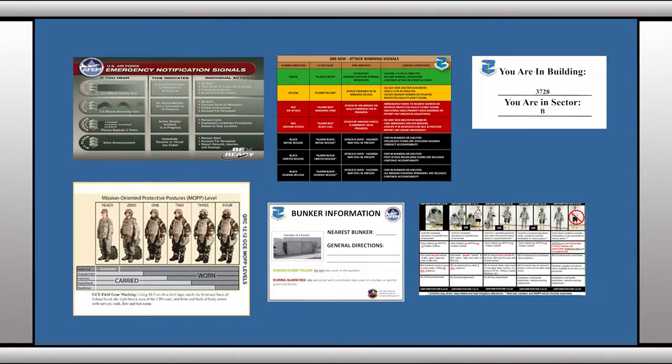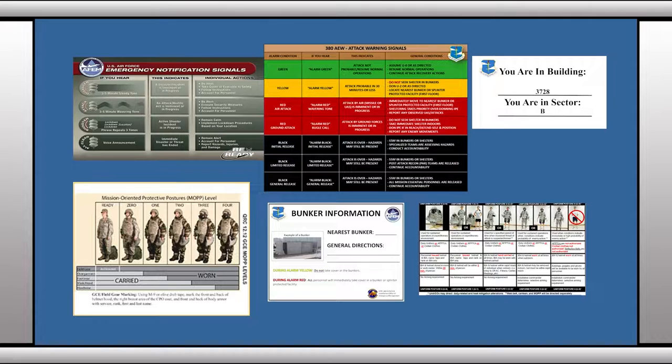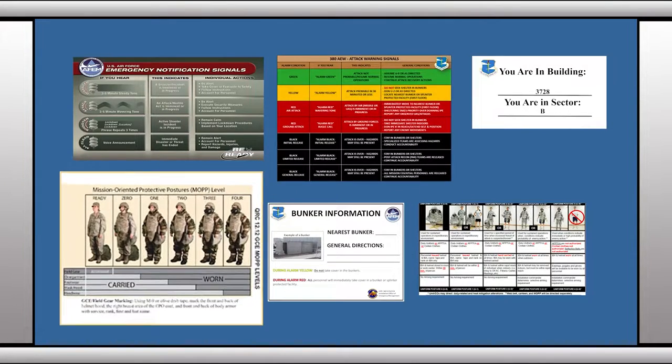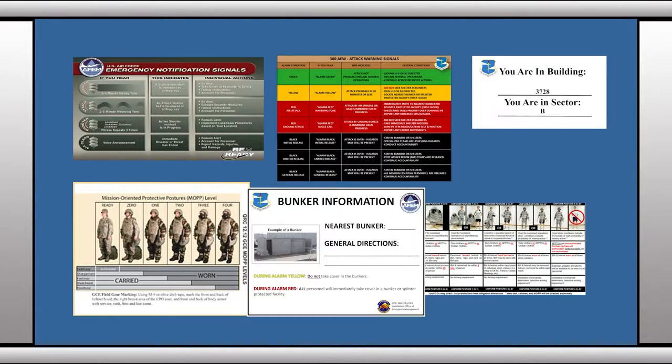Each building on base should have an emergency management board that shows emergency notification signals, 380th Air Expeditionary Wing attack and warning signals, MOP conditions, building numbers and section, uniform postures, and the location of the nearest bunker or Splendor Protected Facility.